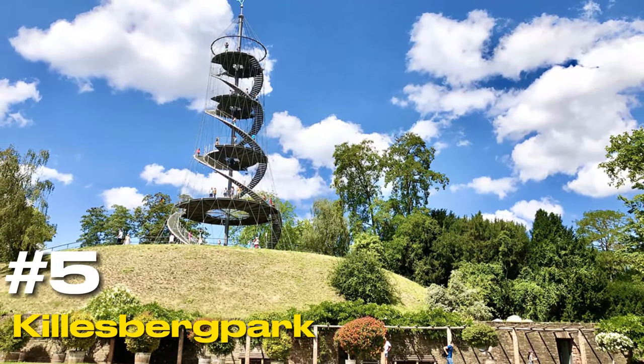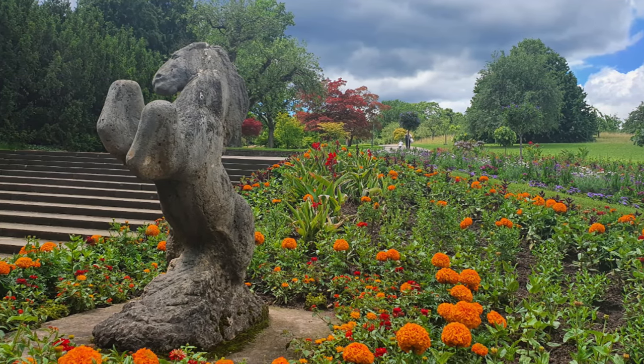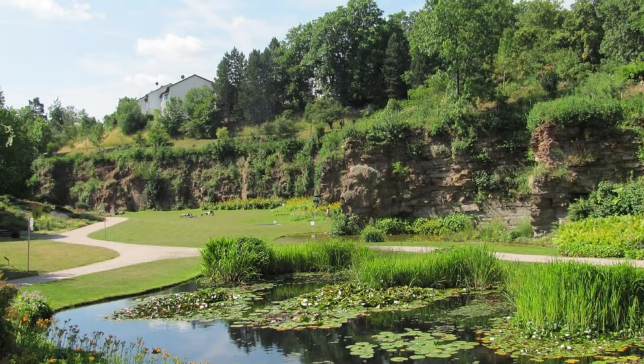At number five, we have Killesberg Park. This park is a horticultural masterpiece, featuring a valley of roses and over 200 varieties of dahlias. It's also home to the Killesbergturm, a 40-meter cable-stayed tower offering panoramic views of the city.